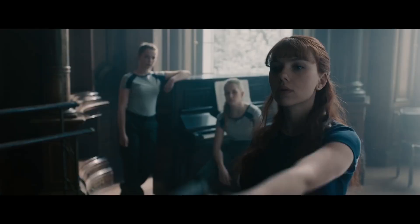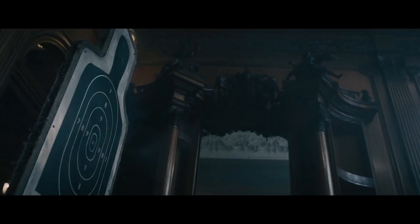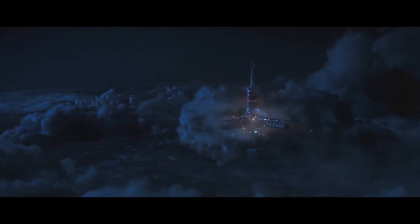Natasha Romanoff was trained in the Red Room, but the Black Widow film has revealed something quite astonishing about the Red Room and its location. In this video I'm going to take a look at some of the science behind the Red Room.